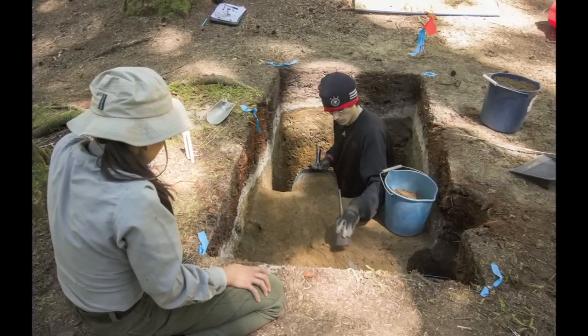At Ohanapecosh we were fortunate enough — on four of the roughly 100 test units — to find chipstone material. All of them appeared to be relatively deeply buried, below 60 centimeters, and below a volcanic event from Mount St. Helens that dates to about 3,700 years ago, and above a volcanic event from Mount Rainier that dates to 6,400 years ago.